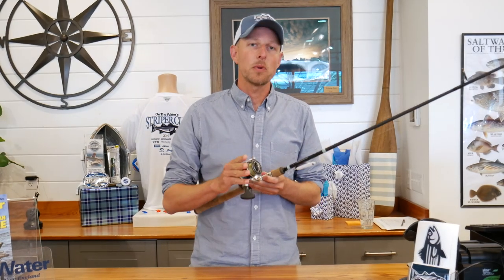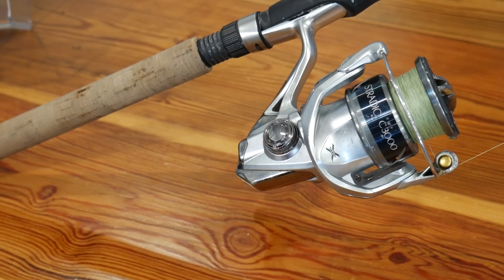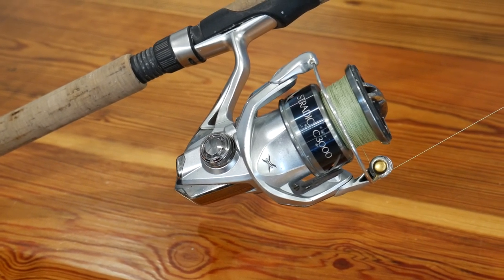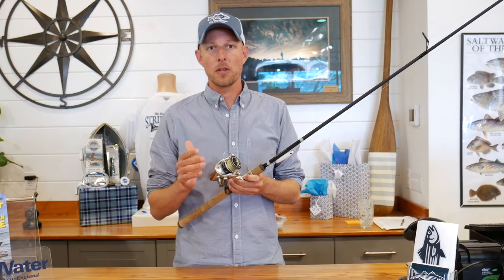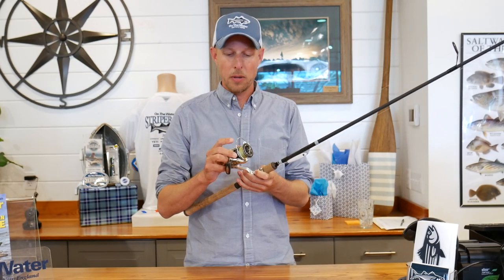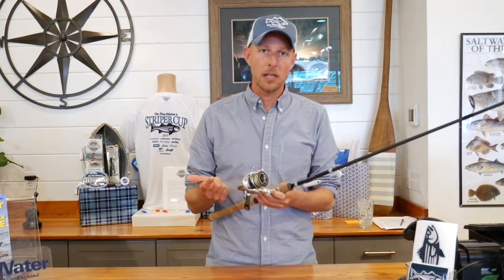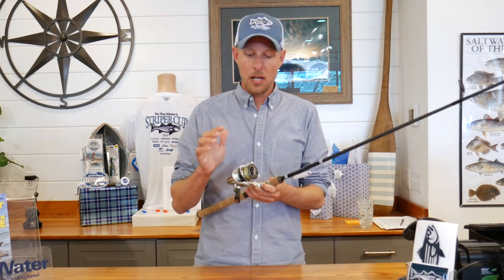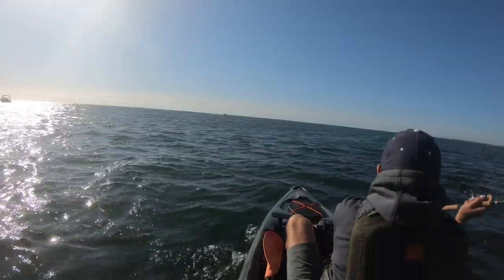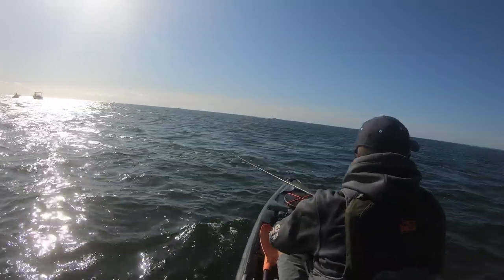The reel is very important also when you're Albie and Bonito fishing — you want something with a good drag. This is a Stradic C3000, light enough to enjoy the fight. What I think is really one of the most important things when you're Albie fishing, especially from a kayak where you want to cast to fish, is the line you choose. You definitely want to go braided line for casting distance and strength, and go with a lighter braid. This is 20-pound braid — it gives you more capacity, but more importantly that lighter braid casts farther.